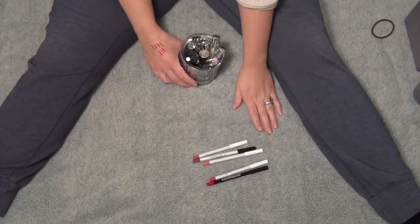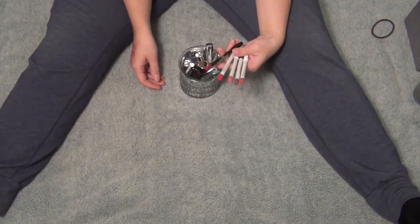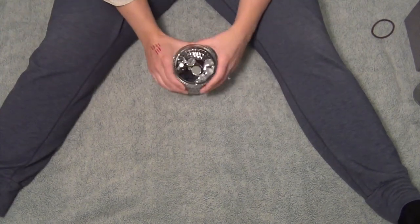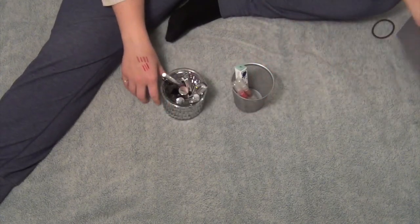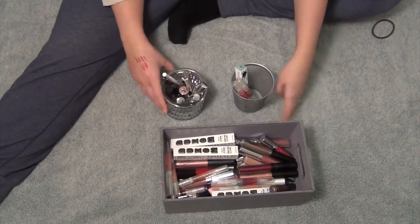So out of my seven lip liners that I had, I got rid of two and kept five. I feel pretty good about that. That's it — that's literally all the lip liners I have. I don't have many because I don't use them all the time. Thank you guys so much for checking it out. These are all the items I'm getting rid of, and these are all the items I'm keeping, along with my five lip liners.